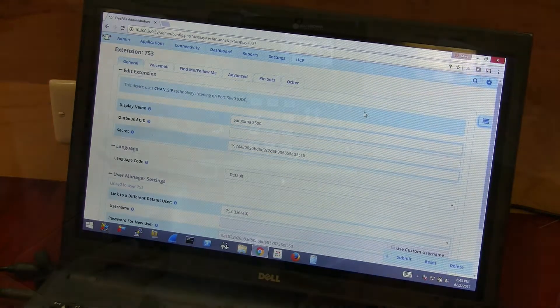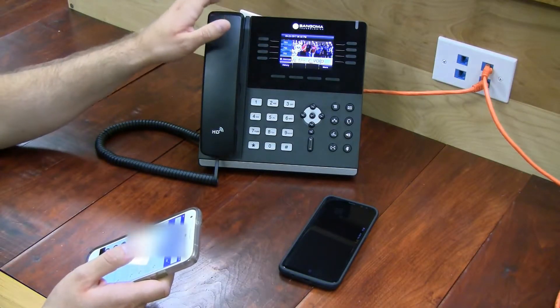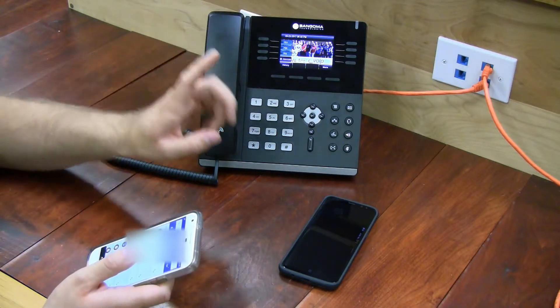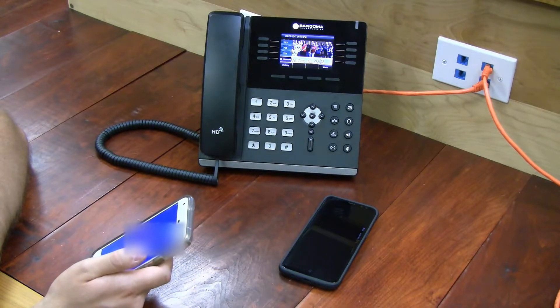Okay, let's give it a quick test. To demonstrate, I'm going to call the phone number associated with this extension. It'll ring for a certain period of time as defined in the extension settings, and then it'll transfer me to the user's phone, just in case they're not at their desk. Here we go.